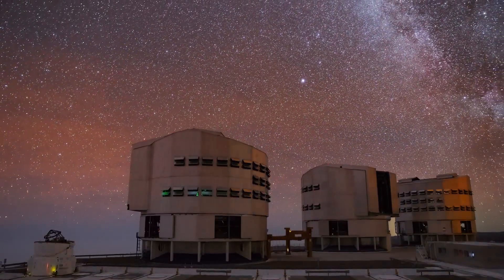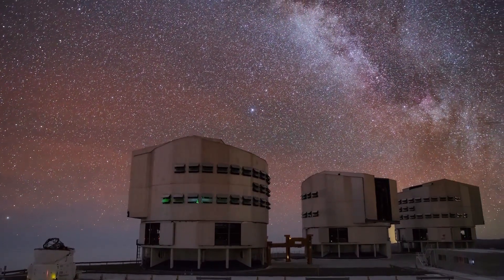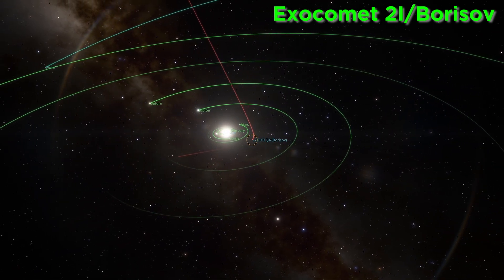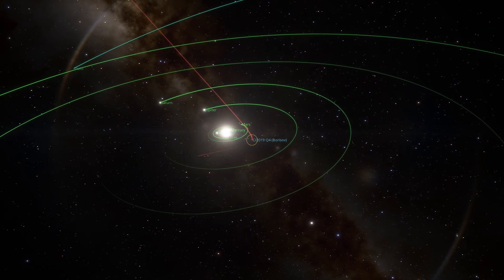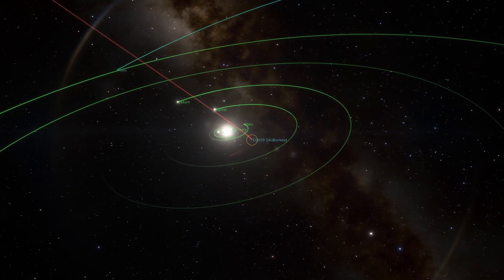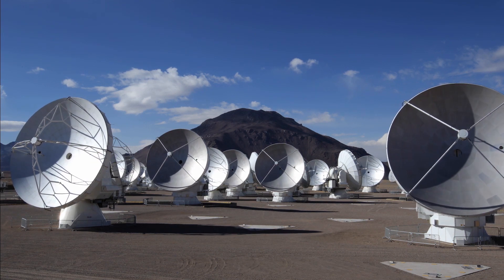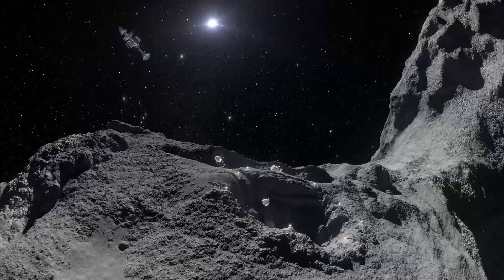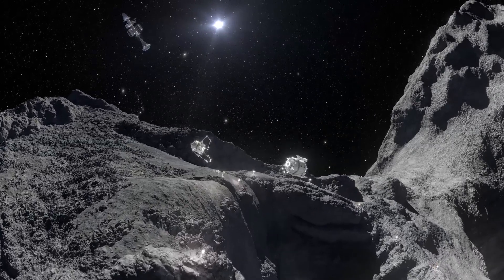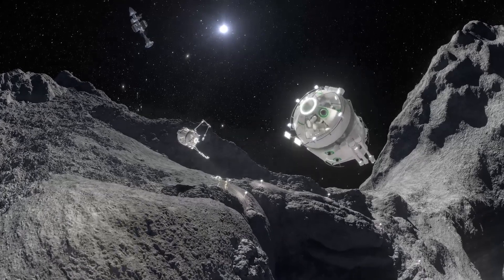Interestingly enough, as much as it would seem like Oumuamua was a once-in-a-millennium find, another interstellar object has already been discovered. An exocomet named Borisov was detected in 2019, arriving from the direction of Cassiopeia in a hyperbolic trajectory. Who knows what other such objects we will find in the years to come? Perhaps we will one day even be able to spot one on its way in, and send a craft to intercept it, landing on it the way we were able to do with comet 67P. It would be the first touchdown on an object of extrasolar origin, and there's no telling what it would help us understand about the universe.